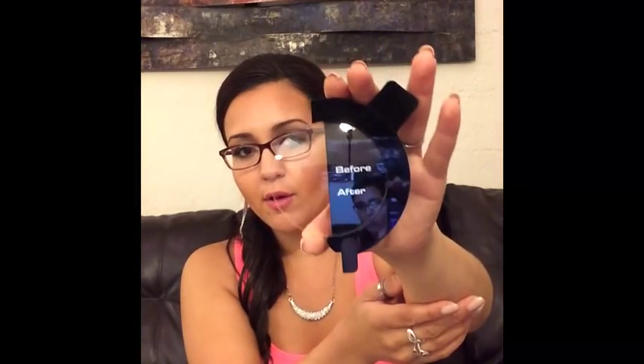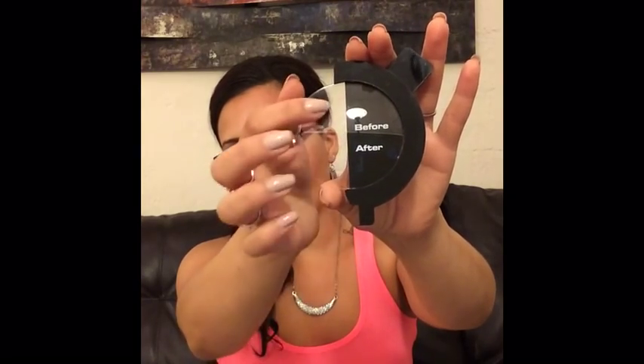This before and after is a great demo showing what you're looking at when you have an uncoated lens — how much light is bouncing around — versus how much light actually passes through when you have that coating on there. When you do not have a coating on your lenses, you actually lose 8% of light.